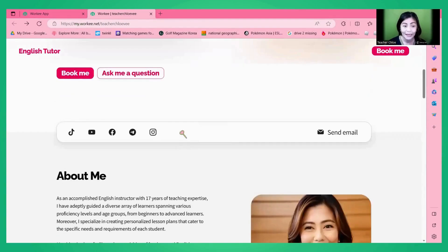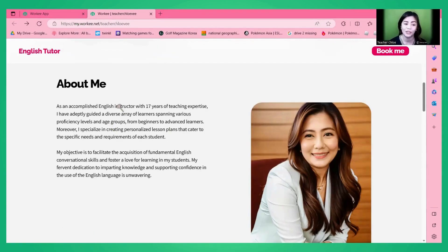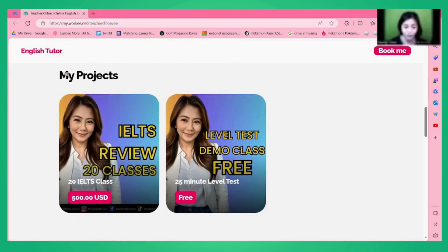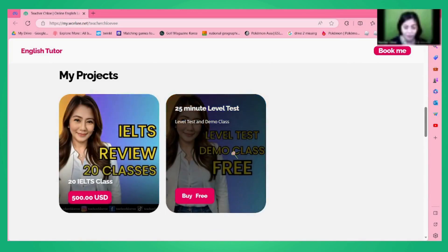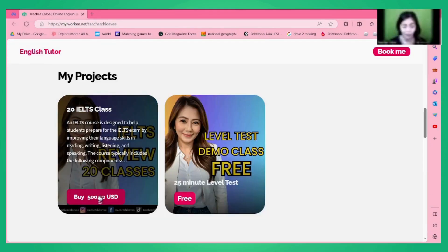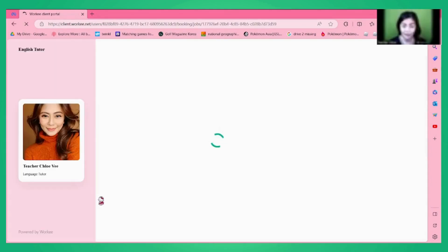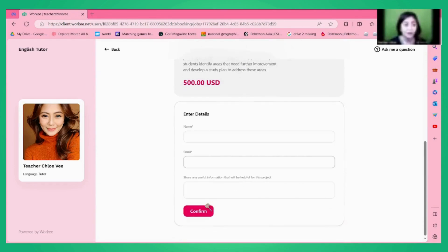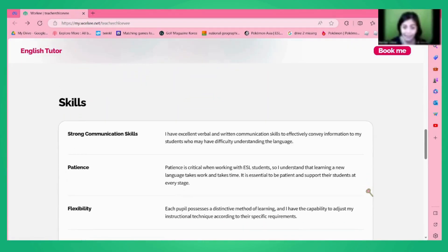If you scroll down further, you'll see another part of the teacher's information — the 'About Me' section. Here you write all your information about yourself: the services you offer, accomplishments, and all your experiences. You can also put another picture of yourself here. Scrolling down more, you'll see 'My Jobs and Services' — I have two: IELTS review for 20 classes at $500 USD, and a free demo class for 25 minutes. Once a student clicks a service, they see the details, input their information, click confirm, and you receive an email that someone bought your class.